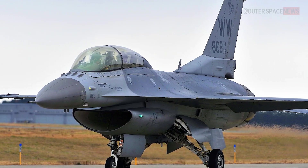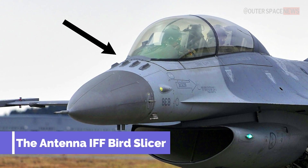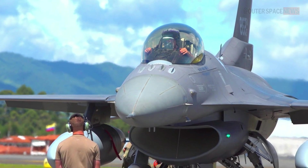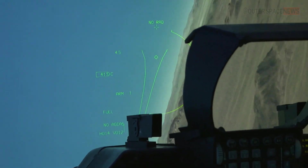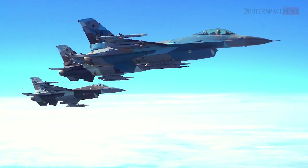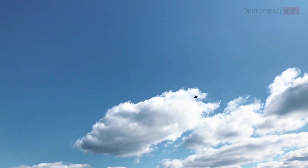But with all the advanced technology, there's one small but critical piece of equipment that's often overlooked: the Antenna IFF Bird Slicer. It is a small device mounted on the F-16's fuselage that helps pilots identify friendly aircraft in the sky. In the heat of battle, it's essential to be able to distinguish between allies and enemies. The Antenna IFF Bird Slicer works by sending out a series of pulses that are picked up by other aircraft in the area. The replies from these aircraft are then analyzed by the F-16's computer to determine if they are friendly or not. It is a vital piece of equipment that helps ensure the safety of our pilots and the success of their missions.